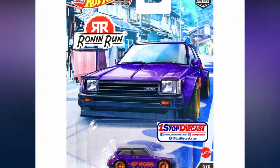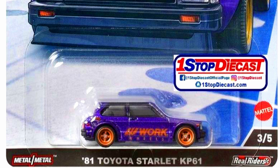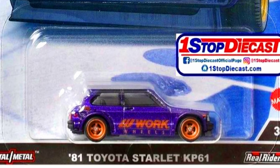A 1981 Toyota Starlet KP61 is back in a sparkling purple paint job with Work Wheels decals on the sides and four-spoke gold rims.